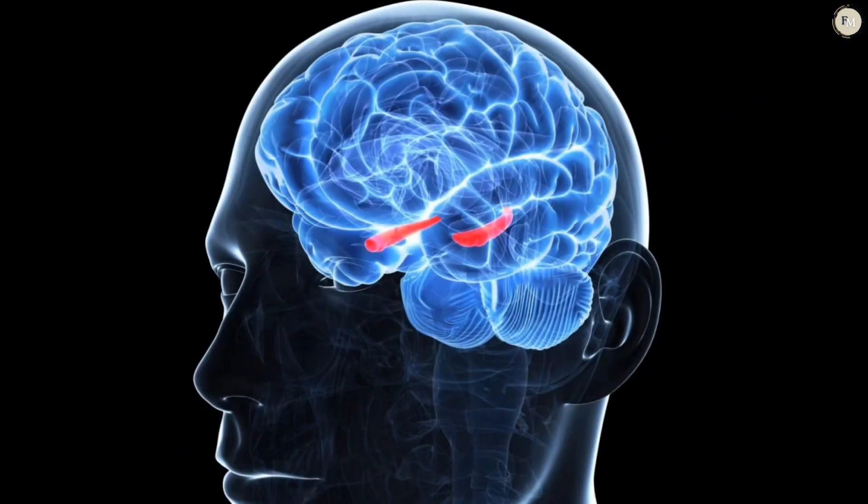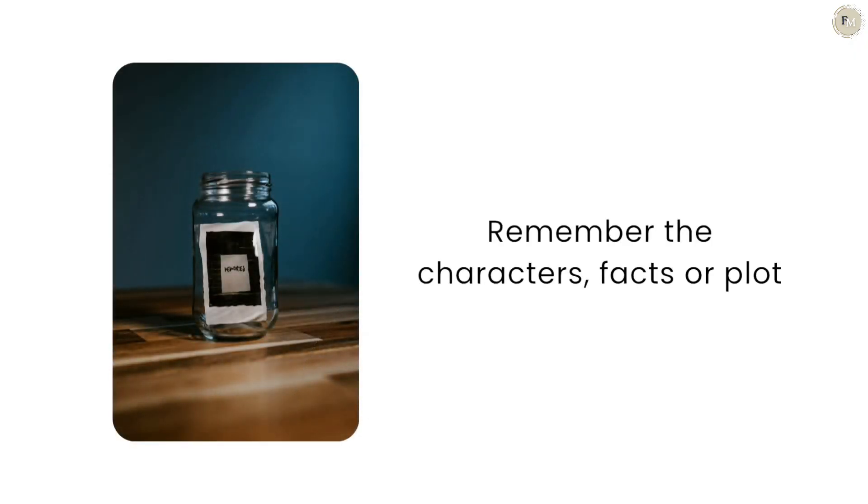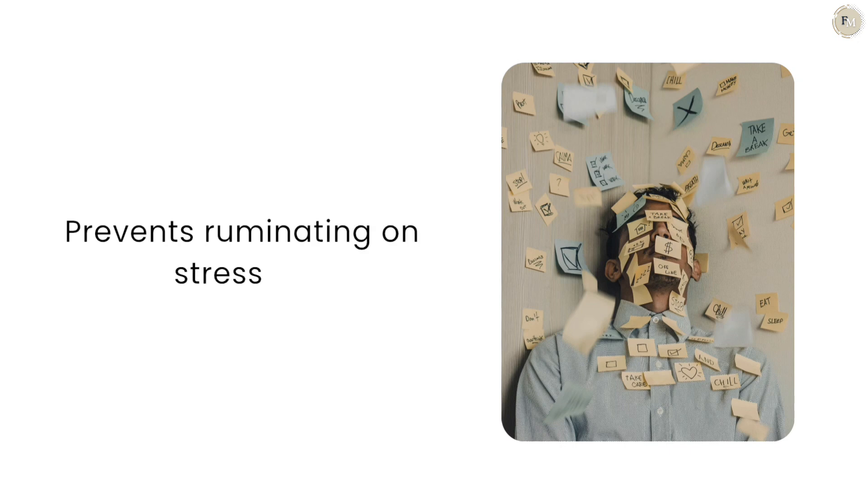At the same time, your hippocampus, the brain's memory center, gets to work. It helps you remember the characters, facts, or the plot twists you read. This engagement keeps your mind sharp, and more importantly, prevents it from ruminating on stressors.